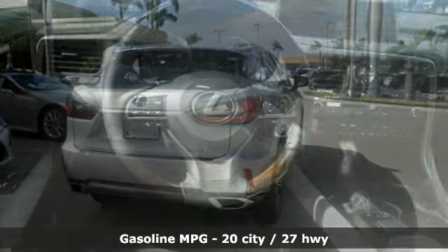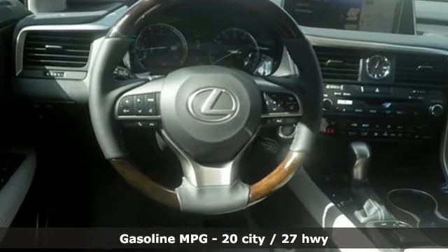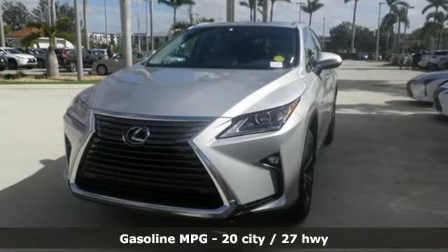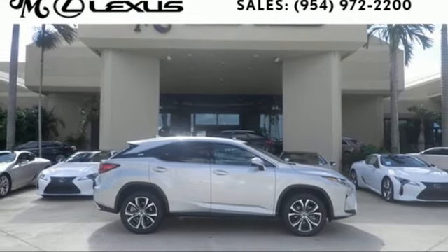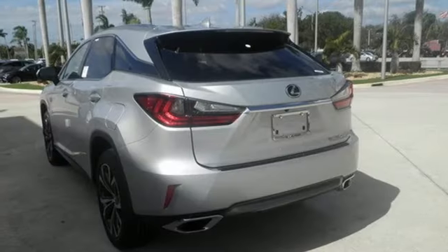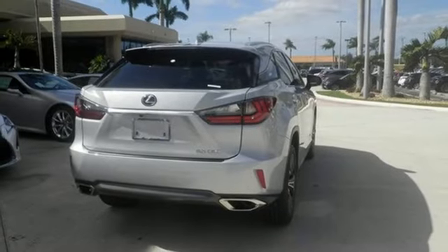V6 engine. Front wheel drive with traction control. Bluetooth wireless audio streaming. Smart access key. Heated steering wheel. Hill start assist. Scout GPS link smart device navigation. Dual zone climate control. Auto dimming rear view mirror. And power heated mirrors.